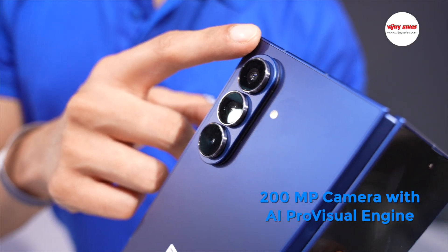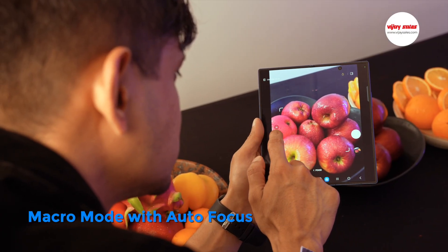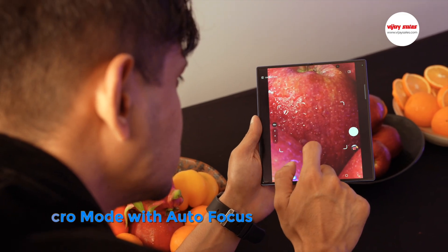You also have a camera that gives you an ultra-wide lens and a macro frame lens as well. Just check out the detailing on this 10x super zoom — it's something else, quite literally.